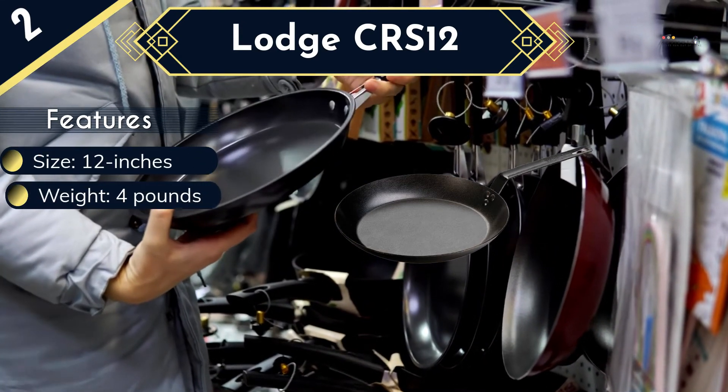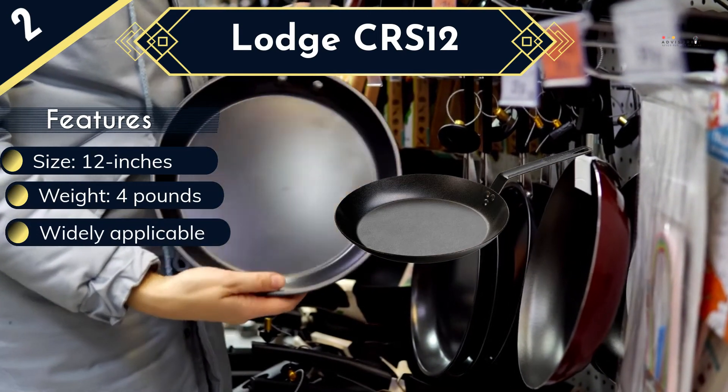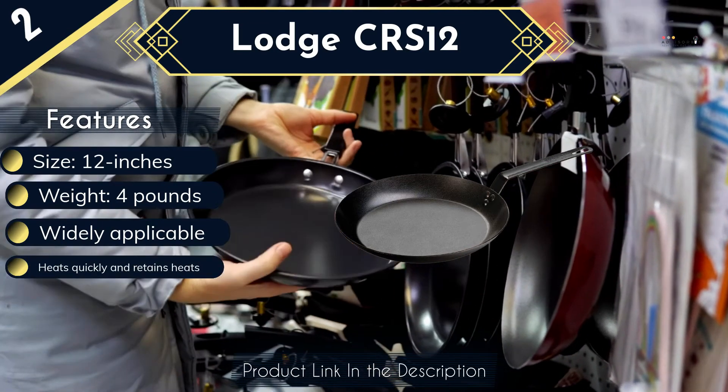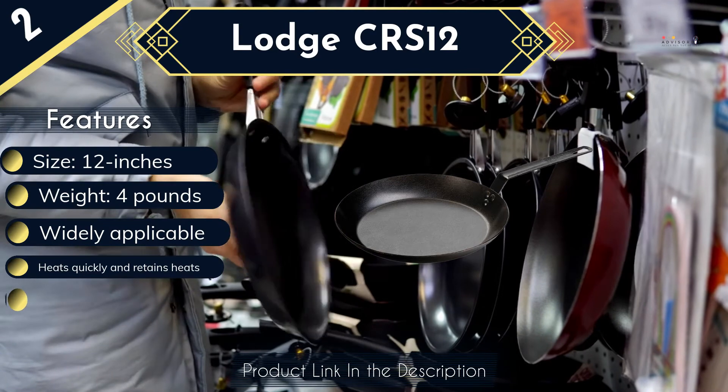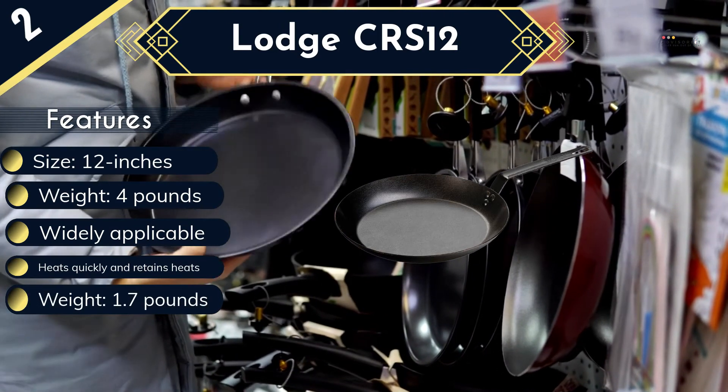You can use the pan on outdoor grills, open fire, induction stovetops, gas or electric. Seasoned with oil, it provides a more natural and easy release finish. With this, the food will not stick on the surface of the pan for easy cleaning. With the three steel rivets handle, it is very sturdy and stable for comfortable holding when cooking, allowing for easy removal from the stovetop.